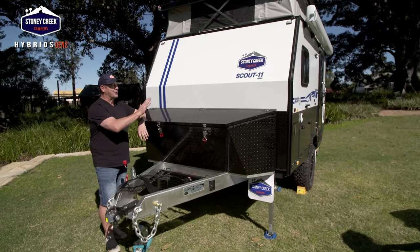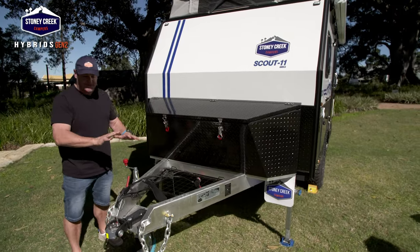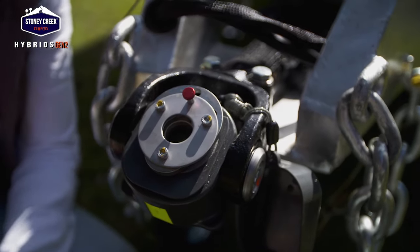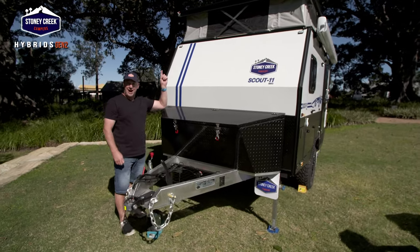You've got to check this out - the Stony Creek Camper Hybrid Scout 11 Gen 2. For a small 11-foot van, it really does pack a punch. Let's go over a few of the features at the front. It has a DO35 Hitchmaster all-terrain coupling, safety chain, a nice big jockey wheel, and a storage rack up on top with 300 watts of solar.